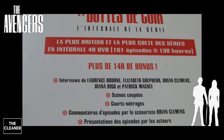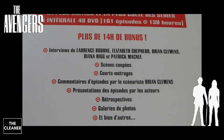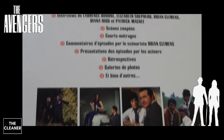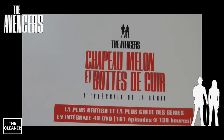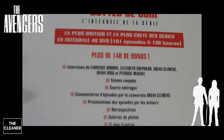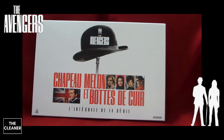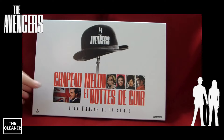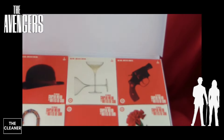Il y a également des bonus, donc c'est vraiment sympa, ça reprend tous les bonus des éditions précédentes. Je n'ai pas pris cette série en Blu-ray car elle est vraiment hors budget. Mais la bonne nouvelle, c'est que la dernière remasterisation en date correspond vraiment à la remasterisation qu'on peut trouver sur les Blu-rays qui étaient sortis et qui sont bien trop chers à acquérir aujourd'hui.